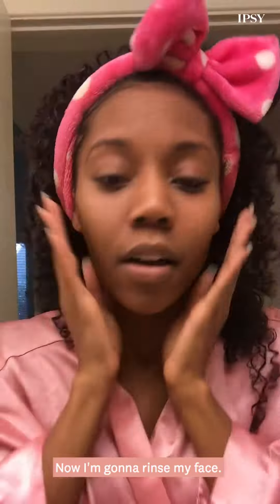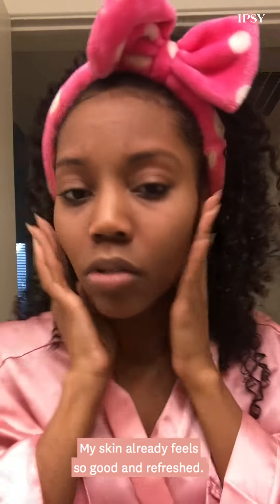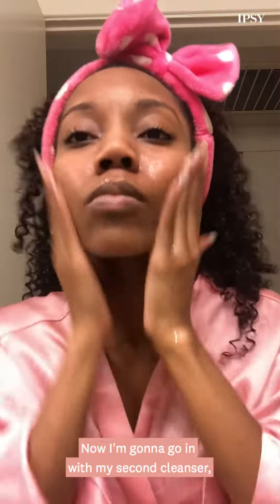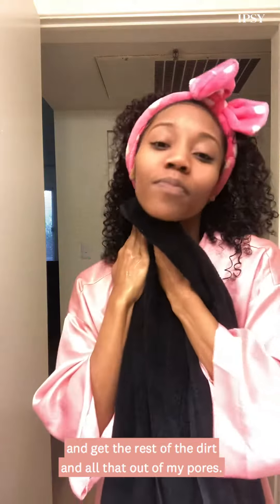Now I'm going to rinse my face. My skin already feels so good and refreshed. Now I'm going to go in with my second cleanser, which is just going to lather up and get the rest of the dirt and all that out of my pores.